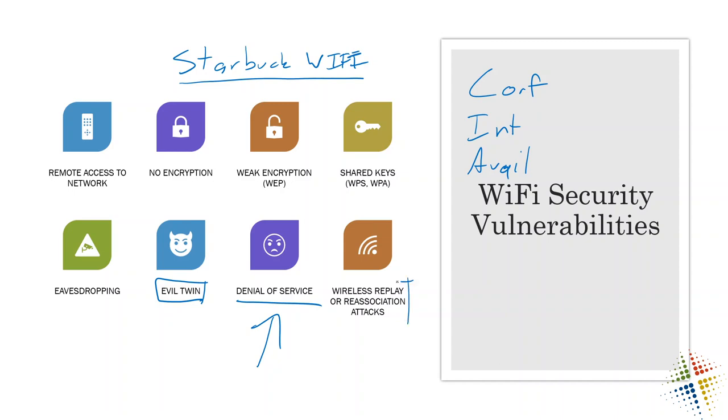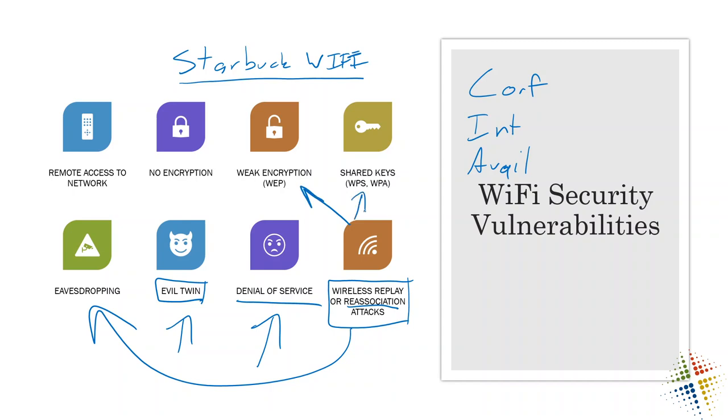Lastly, there is the wireless replay or reassociation attack. Attackers eavesdrop to see what's happening and then possibly replay captured messages to cause a denial of service or force users to kick over to their evil twin. A reassociation attack involves eavesdropping on how computers associate with access points, which helps crack weak encryption or shared keys. Wi-Fi has a lot of vulnerabilities, but also a lot of benefits — which is why we still use it.